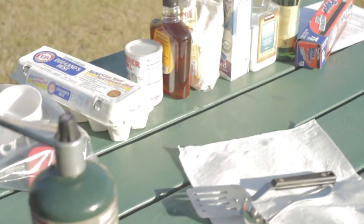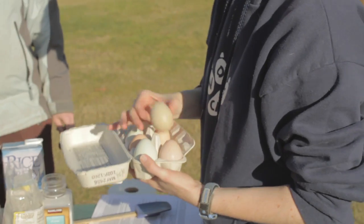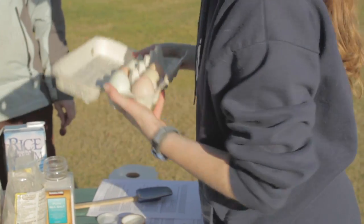So it's buckwheat flour here with some salt and some baking powder. And then over here is a cup of the acorn flour, two eggs. And these eggs are awesome — these are fresh from my chickens this morning.